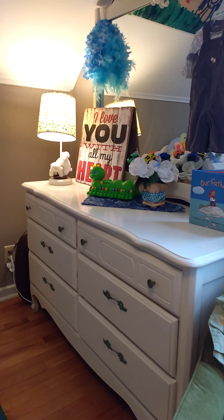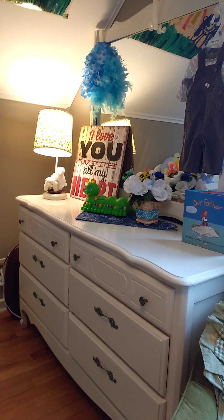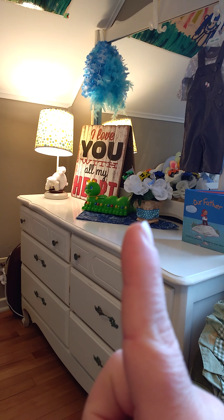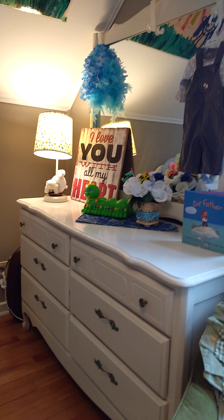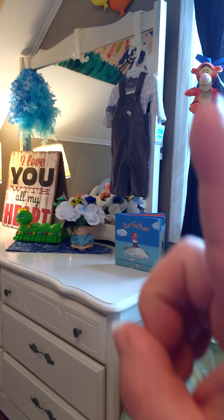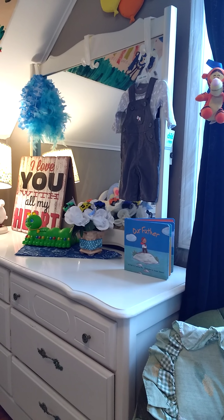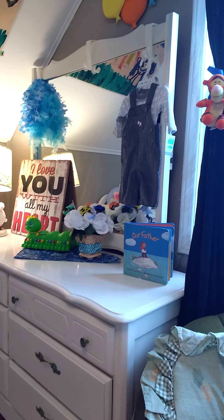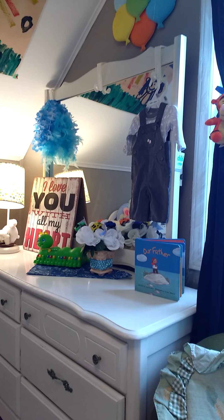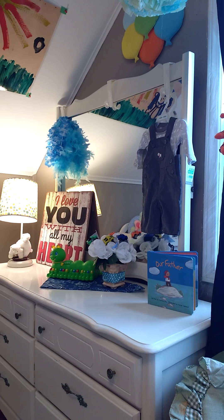This is the baby's long boy dresser. This flower arrangement here is what the centerpiece was for my baby shower. I have his newborn outfit, which I'm hoping will fit him — it says it's up to 8 pounds and the baby's already 8.4, so I'm not sure if it will fit him or not, so I left the tags on it for now.